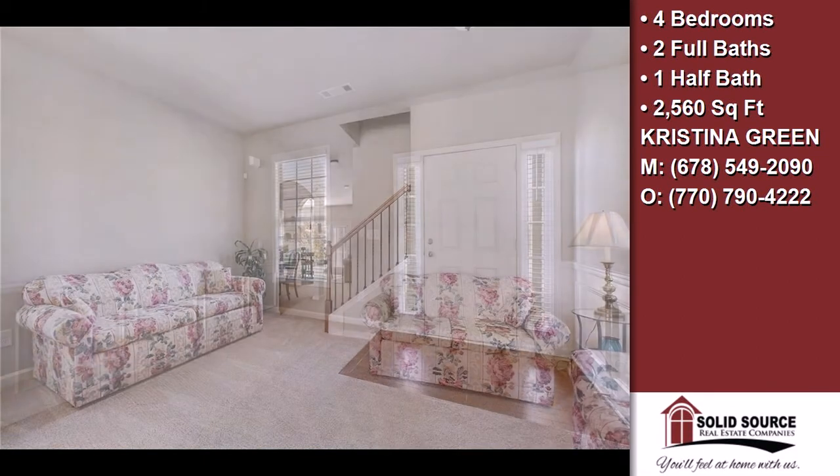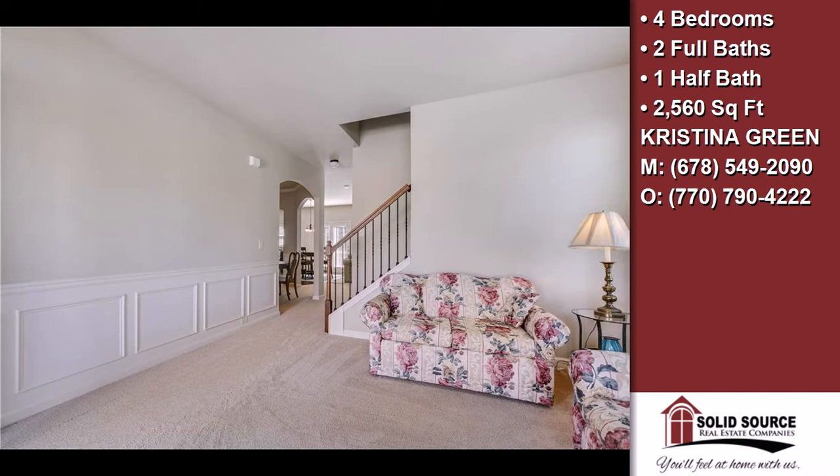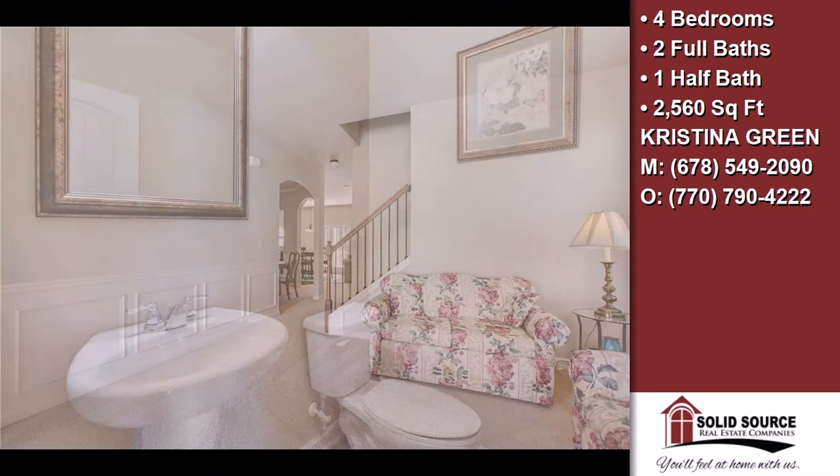This property is represented by Christina Green, Associate Broker, Solid Source Realty.